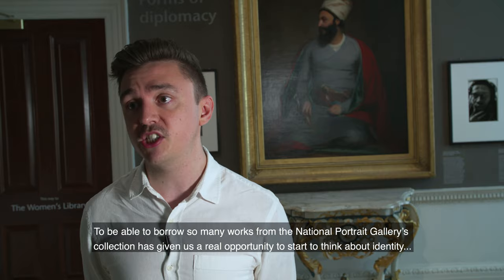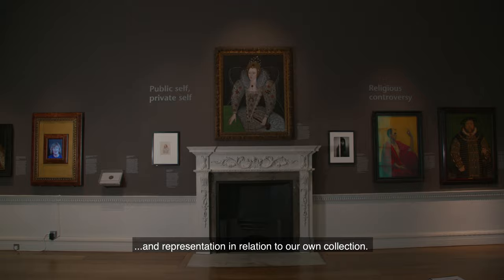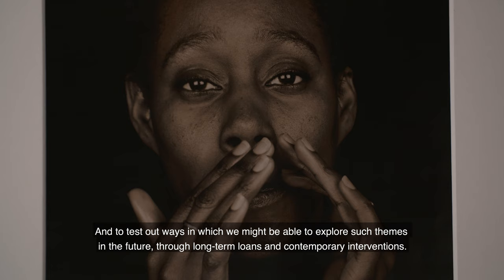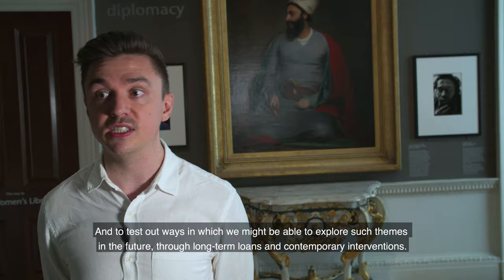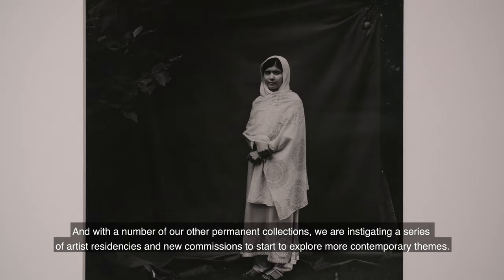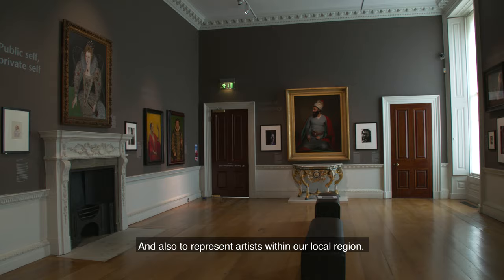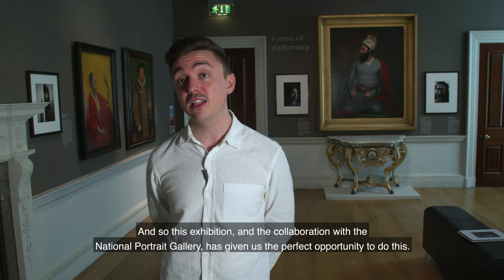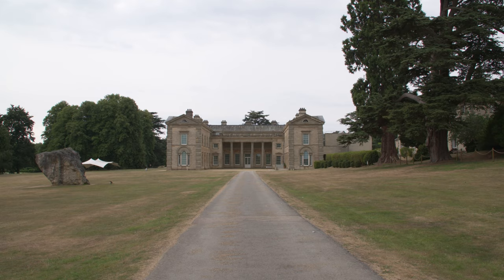Being able to borrow so many works from the National Portrait Gallery's collection has given us a real opportunity to start thinking about identity and representation in relation to our own collection, and to test out ways in which we might explore such themes in the future through long-term loans and contemporary interventions. With a number of our other permanent collections, we are instigating a series of artist residencies and new commissions to explore more contemporary themes and represent artists within our local region. This exhibition and the collaboration with the National Portrait Gallery has given us the perfect opportunity to do this.